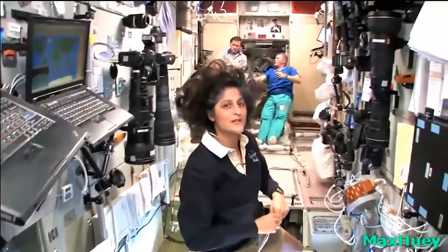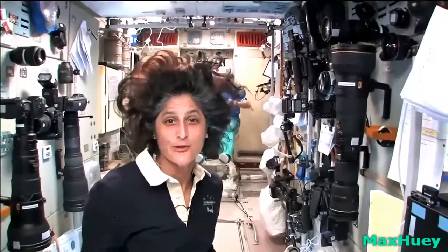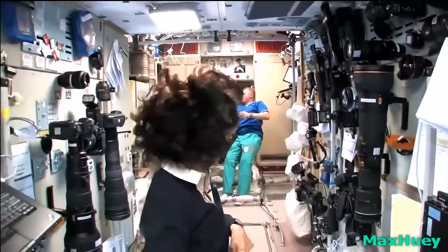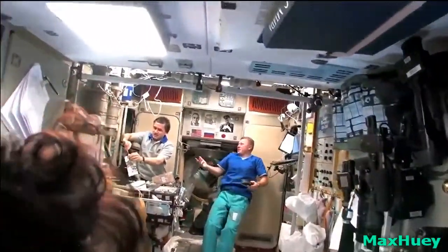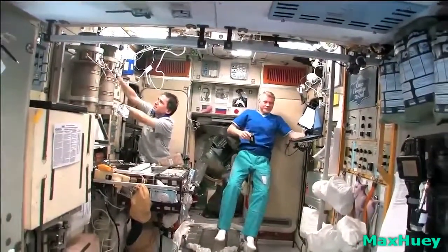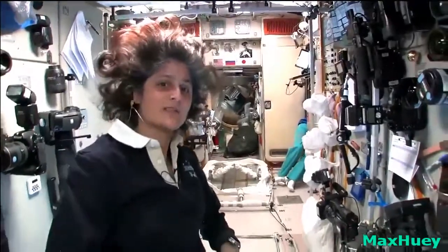It's a couple of our crewmates back there — Oleg Novitsky on the right and Yuri Malenchenko on the left. There's also a second bathroom here, which is really cool, because six of us going to one bathroom is really tough. You can probably see on the wall behind Oleg and Yuri some of the heroes of the space program — Sergei Korolev, who was the chief designer of putting men into space, and of course on the right-hand side, Yuri Gagarin, the first man to go into space. Just keeps reminding us of our roots.